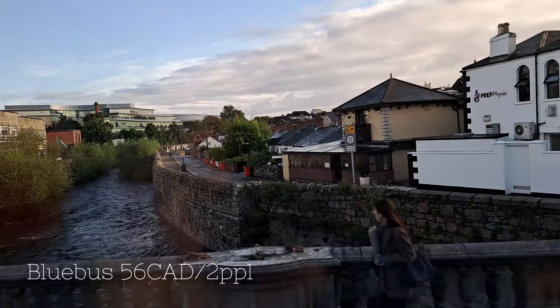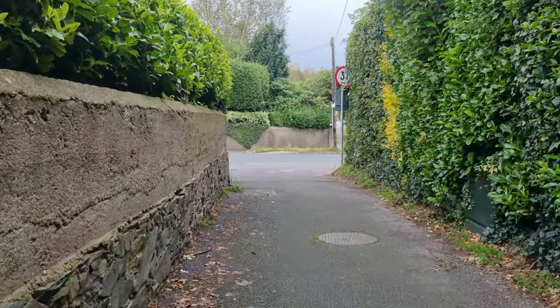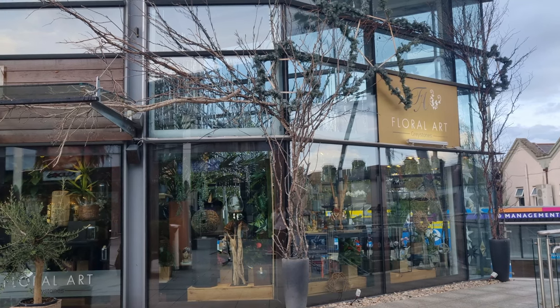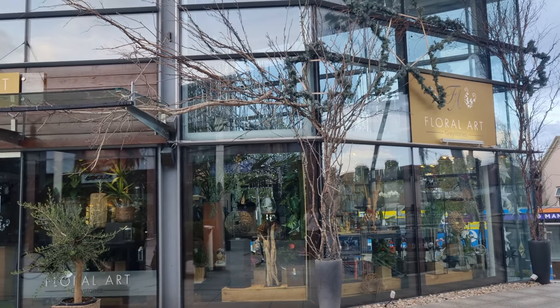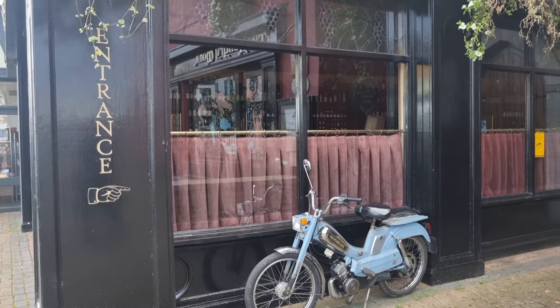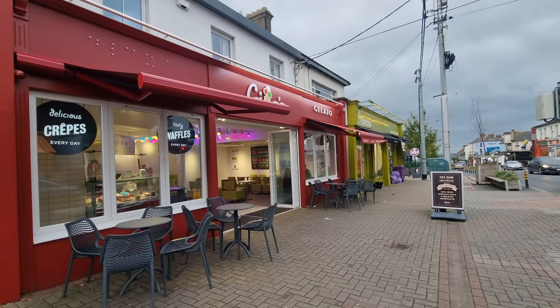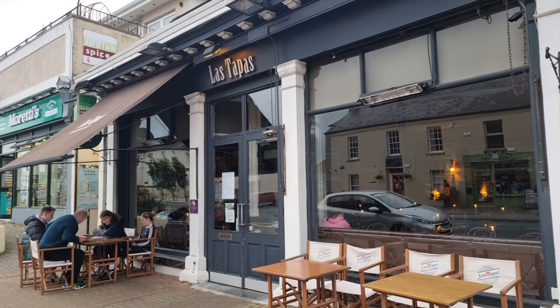We took a blue bus from the Dublin Airport into Greystones and once we arrived we couldn't wait to explore the town. The downtown area is great for boutique shopping, authentic dining, there's lots of seafood options, and great dessert places. We chose Las Tapas for our lunch spot.